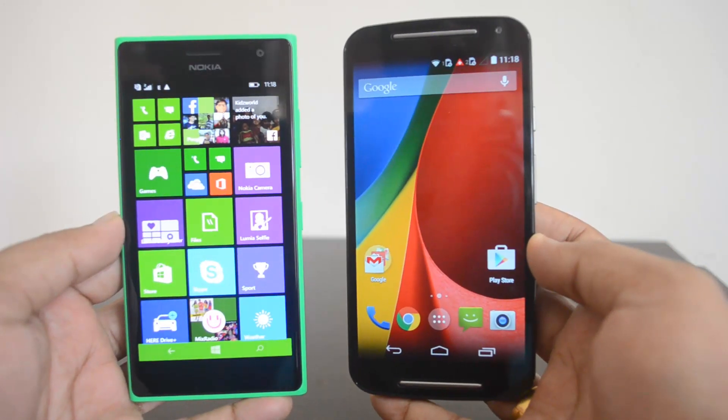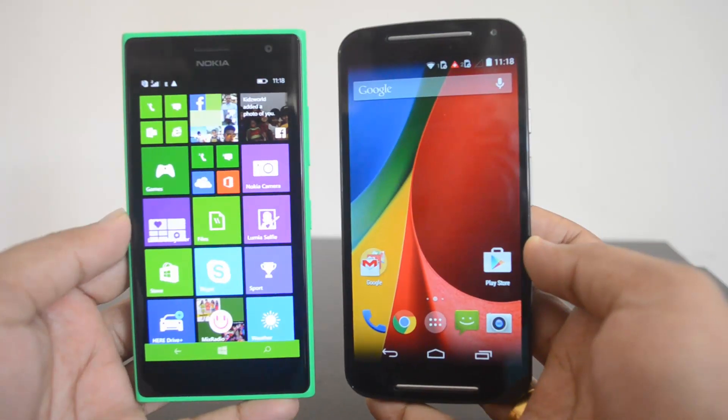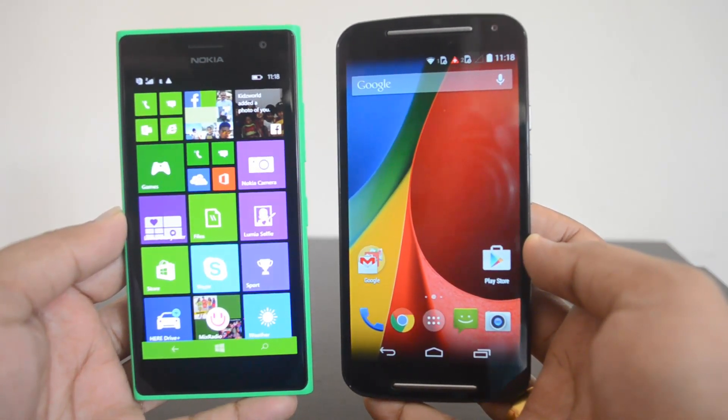That was the detailed comparison of the Moto G with the Nokia Lumia 730. Hope you liked this video. If you have any queries, drop a comment and we'll be glad to help. If you liked this video, hit the Like button and subscribe to our YouTube channel for more updates. Thanks for watching.